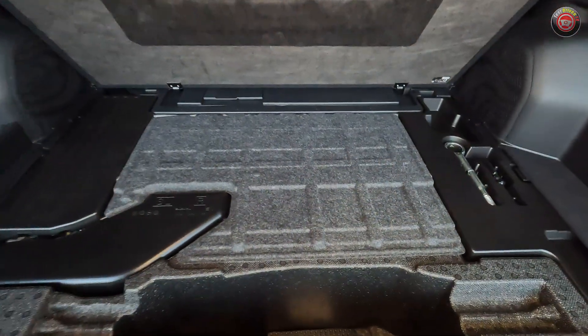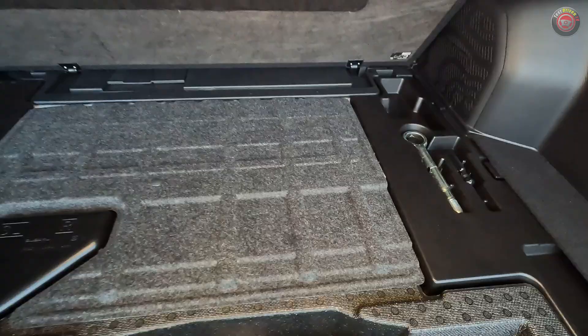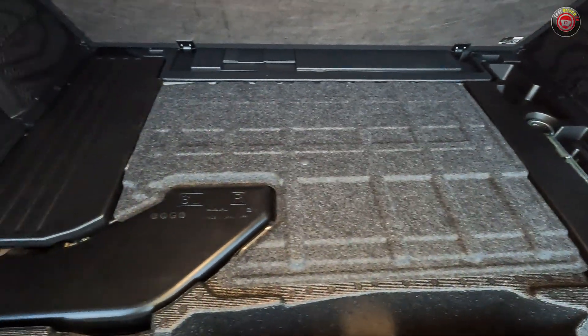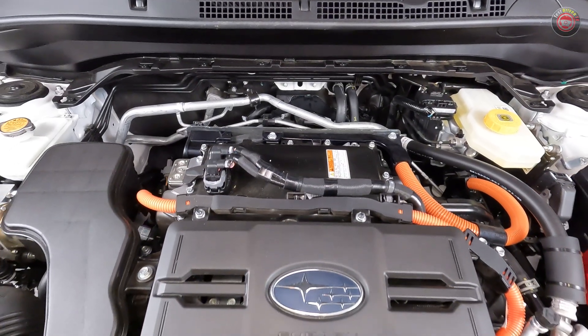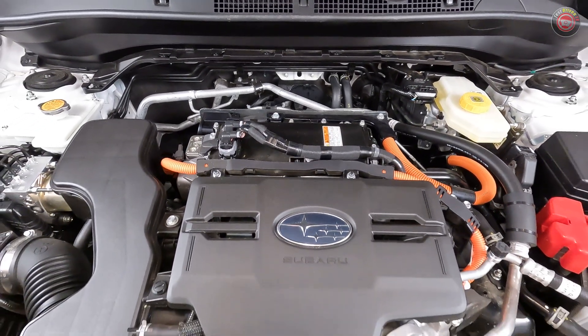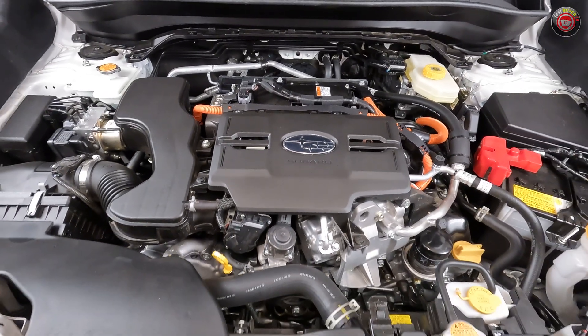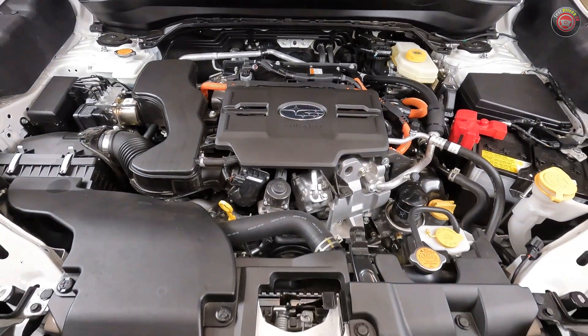An air-cooled 1.1 kilowatt-hour lithium-ion battery pack resides under the rear cargo floor in the back, where the spare tire once was. In the Forester Hybrid we tested, the system is rated at 35 miles per gallon city, 34 highway, and 35 miles per gallon combined, and it has a maximum tow rating of 1,500 pounds.